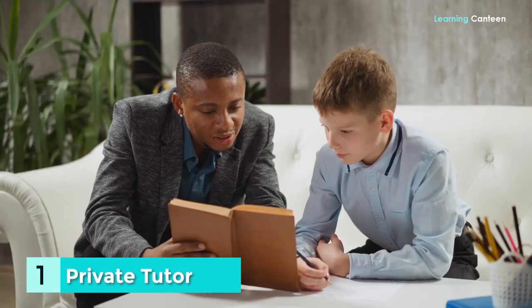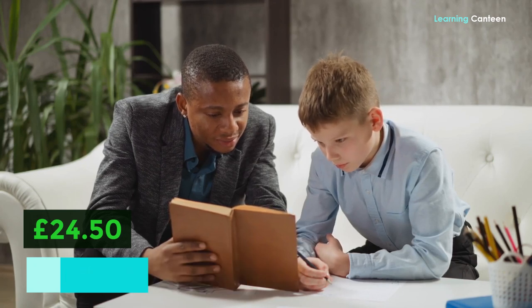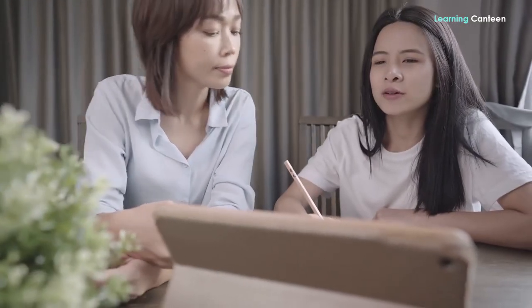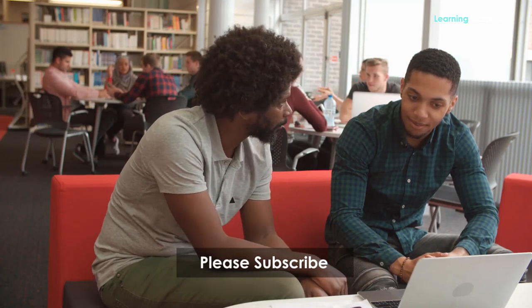Number 1: Private Tutor. The average hourly wage is £24.50. Those who desire to have a positive impact in the lives of their students may find that working as a tutor is a rewarding job. Working with students of any age, from elementary school children to college freshmen and even individuals with learning difficulties, may be part of a tutor's job description. It is necessary to have a degree in the subject that you instruct in order to work as a tutor in some disciplines. Part-time instructors may often expect to make enough money to support themselves comfortably, even if they just spend a few hours each week.